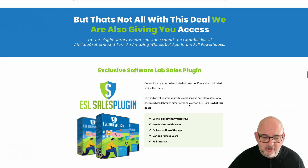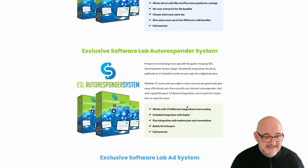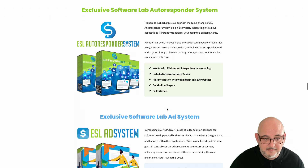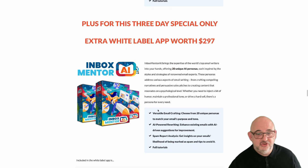We're also giving you access to our plugins. You get the ESL sales plugin which connects directly with JVZoo and Warrior Plus. There's a credit system so users can purchase credit packs. The ESL autoresponder system works with 21 autoresponders, Zapier, WebinarJam, Demio, and other webinar systems. There's also an ad system so you can add banners and other ads. It's a really nice offer with a huge $200 saving.